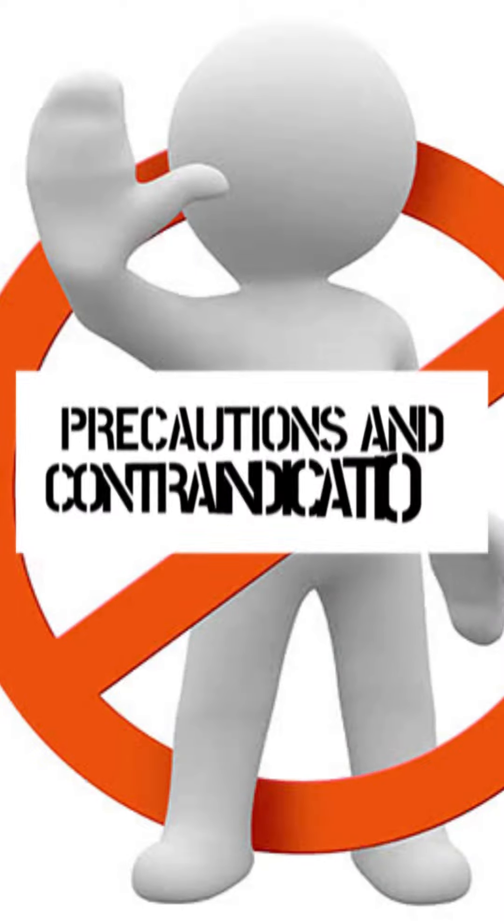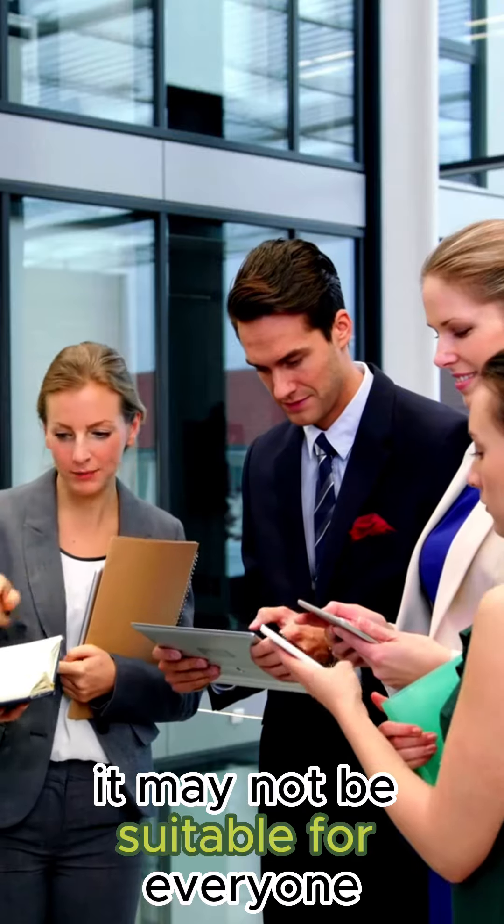Number 3: Precautions and contraindications. It may not be suitable for everyone.